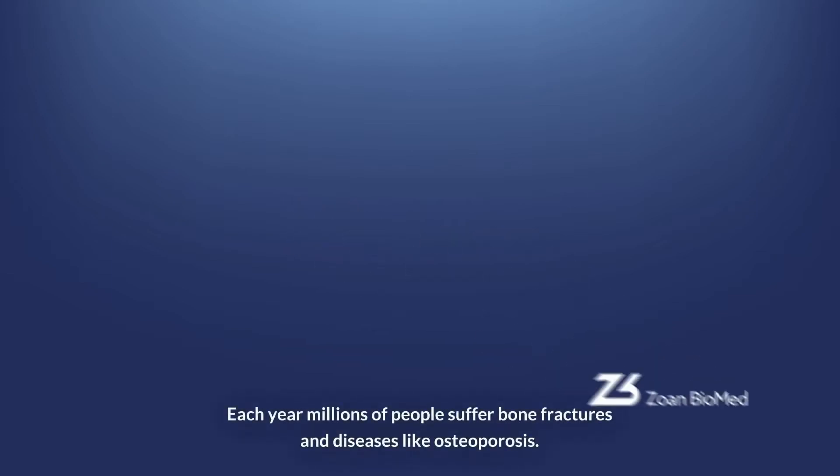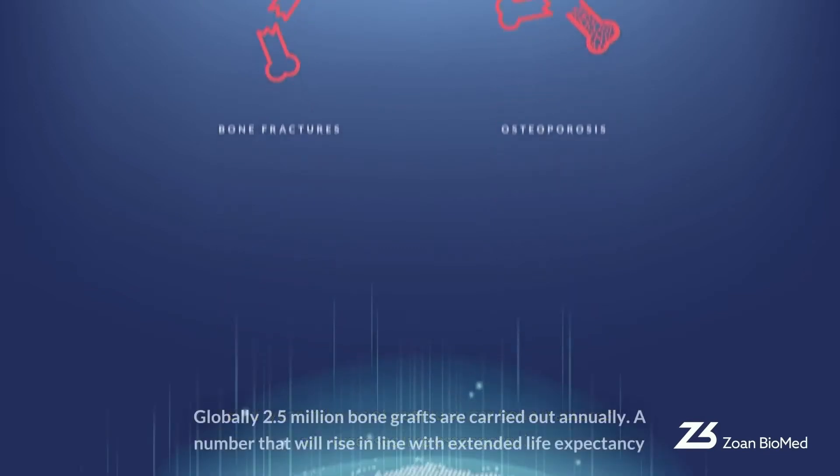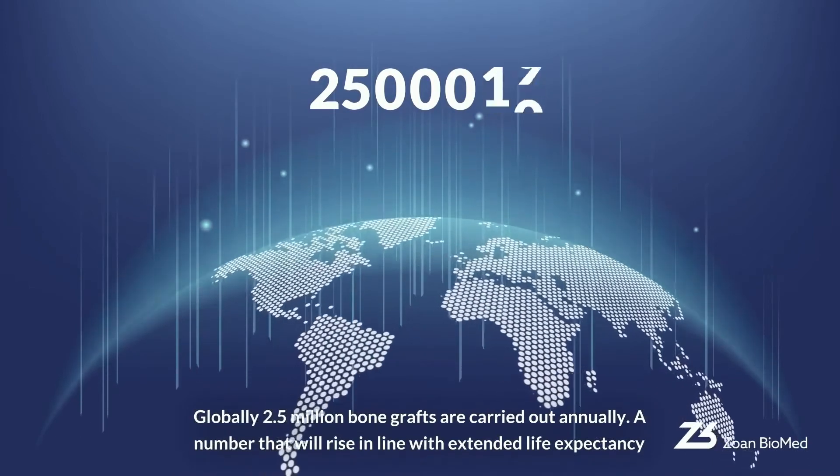Each year, millions of people suffer bone fractures and diseases like osteoporosis. Globally, 2.5 million bone grafts are carried out annually, a number that will rise in line with extended life expectancy.